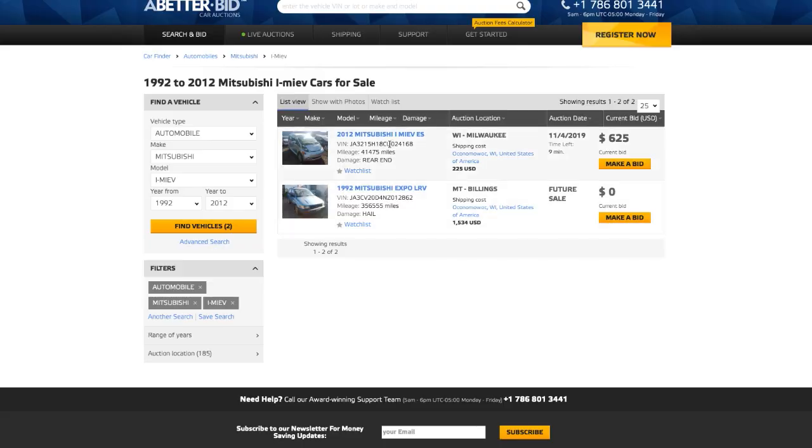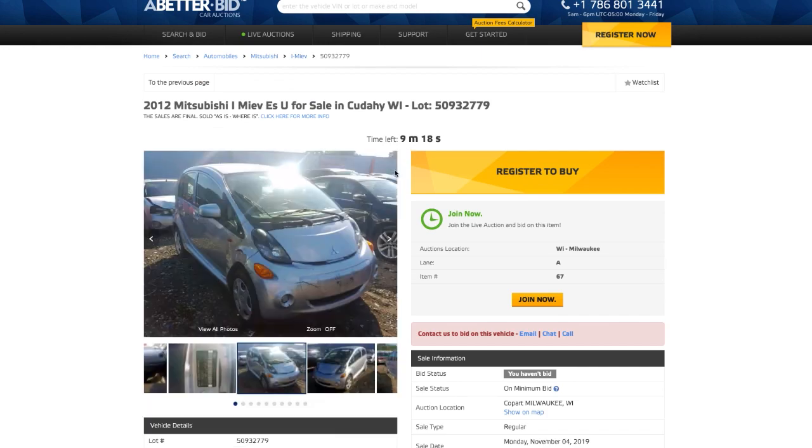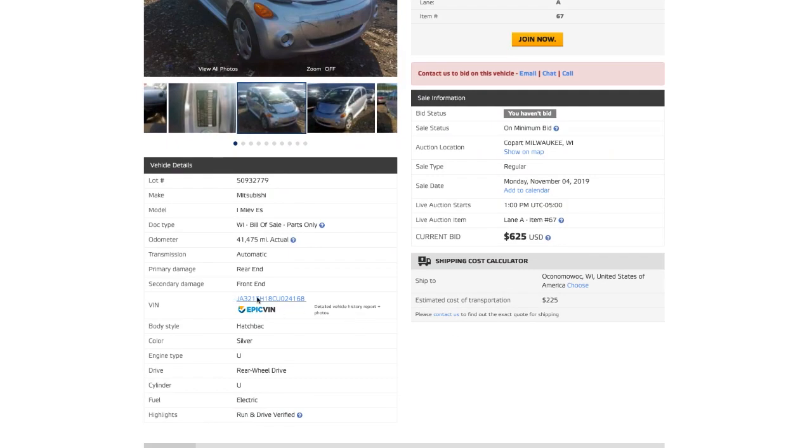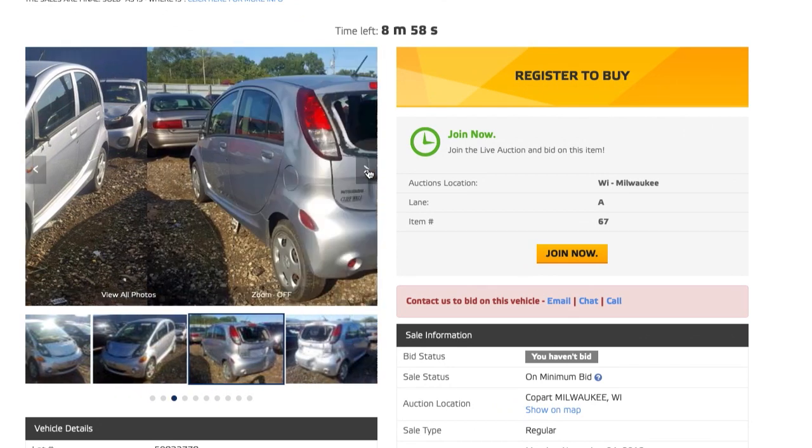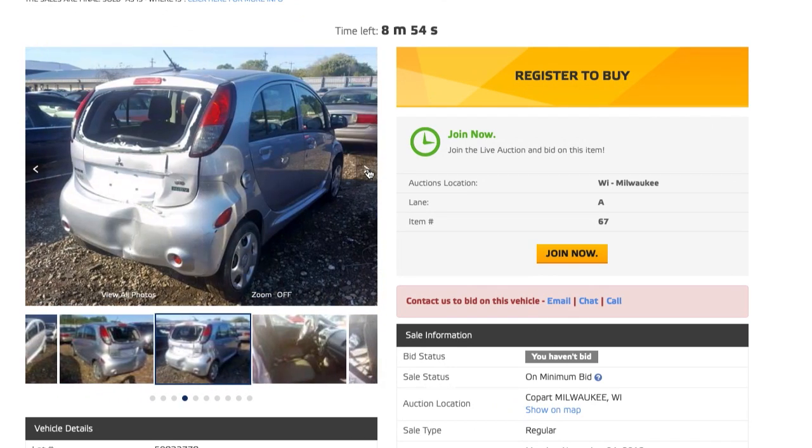Recently there was a Mitsubishi iMiEV electric car up for auction, and what was cool about this was the car was in runs-and-drives condition — it actually works and drives, the airbags weren't fired off or anything. It was in Milwaukee, about 30 miles away, so I'd be able to inspect it ahead of time. I also looked up the VIN and found it had CHAdeMO, the fast-charge port, which is important because I drive a Mitsubishi iMiEV as my daily electric driver. I've got ideas for using the CHAdeMO port to pull power out through an inverter and use an entire rolling car as a backup power generator for emergency and off-grid situations.